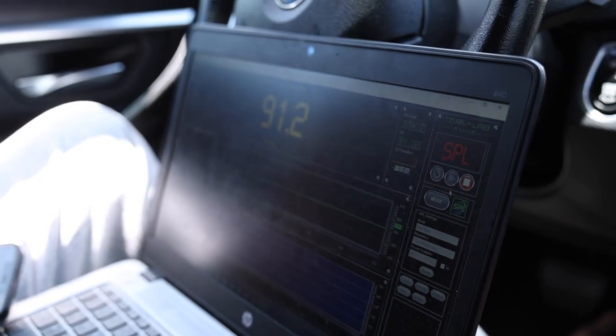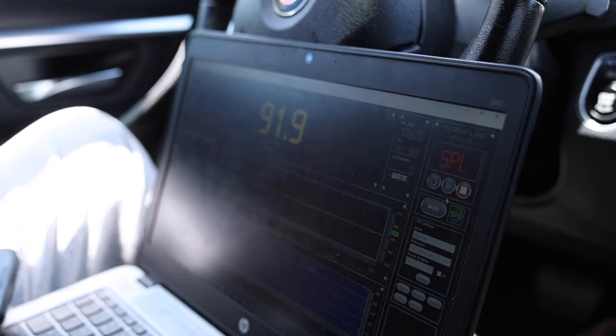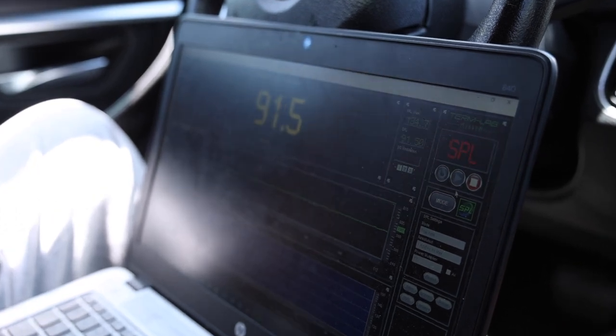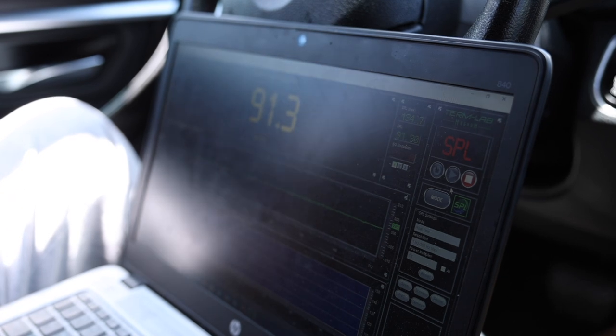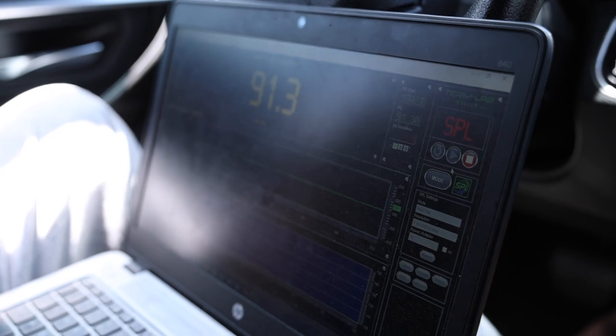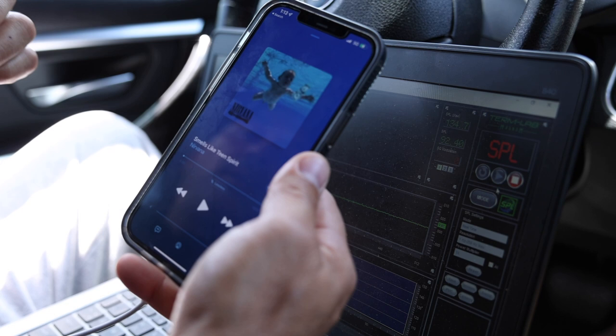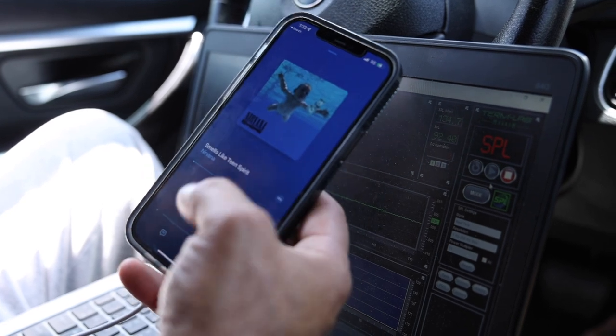We'll listen to several music genres and give commentary on how well the woofer performs. First, a Nirvana track — it has some deep bass but also snappy bass drums, so it's a good test of the woofer's range and accuracy.